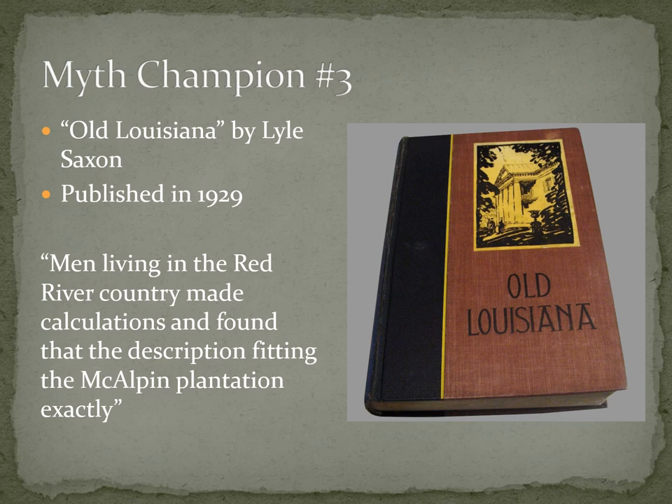Myth champion number three is Lyle Saxon — publisher, reporter — who writes in the book Old Louisiana, published in 1929. So this urban legend has legs; it's now lived quite a while. He writes about the story of Harriet Beecher Stowe coming down and basing her character Simon Legree on Robert McAlpin and his manservant Uncle Tom. One quote from Old Louisiana reads: 'Men living in the Red River country made calculations and found that the description fitting the McAlpine plantation exactly.' So locals basically said: we've read Uncle Tom's Cabin and the description of the plantation is so exact it can be nowhere else but the McAlpine plantation.